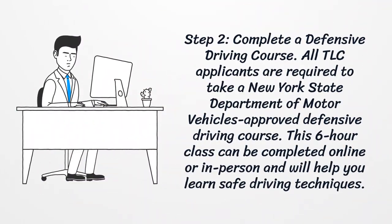Step 2: Complete a defensive driving course. All TLC applicants are required to take a New York State Department of Motor Vehicles-approved defensive driving course. This 6-hour class can be completed online or in-person and will help you learn safe driving techniques.